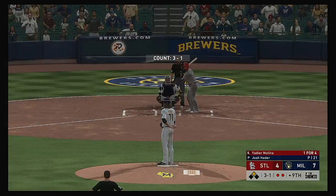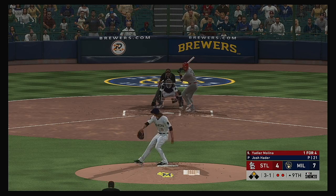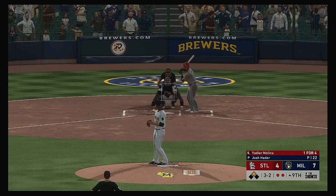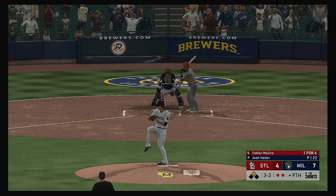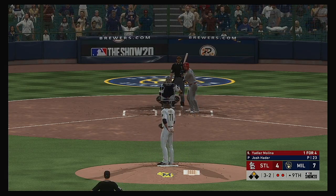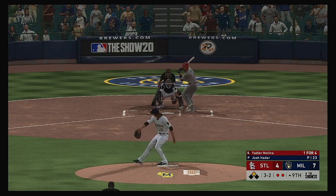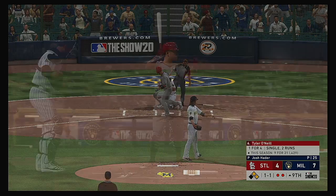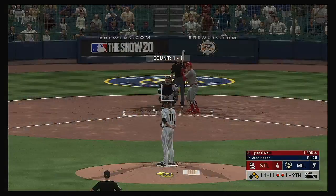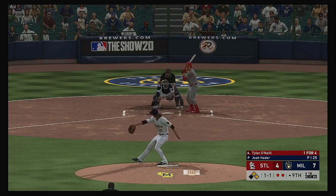Yadier Molina digging in now and he needs to make something happen — they're down to their final out here in the ninth. Taken, called strike two. And now they're down to their final strike tonight. Not quick enough that time and he's lucky to get another chance — count remains full. He has them down to their final strike — here it comes and look out, that's in very tight and it's ball four. Big spot here: first and second, two men gone. And into the batter's box next will be Tyler O'Neal. Here's a fastball, not close — runs it to two and one.